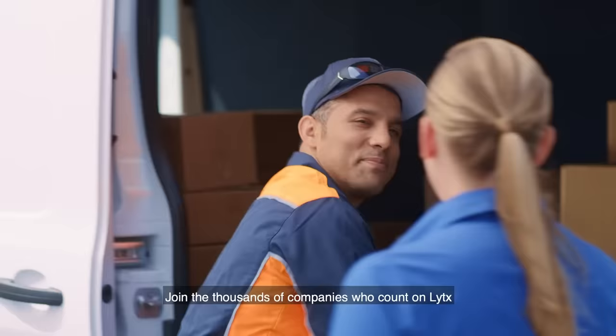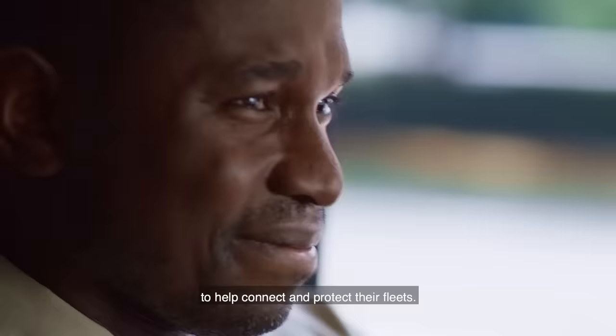Join the thousands of companies who count on Lytics to help connect and protect their fleets.